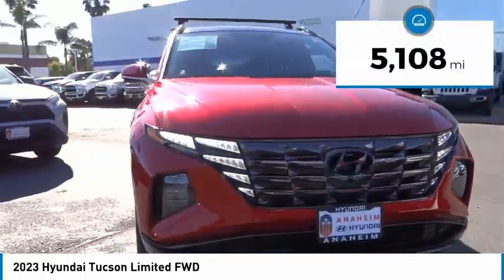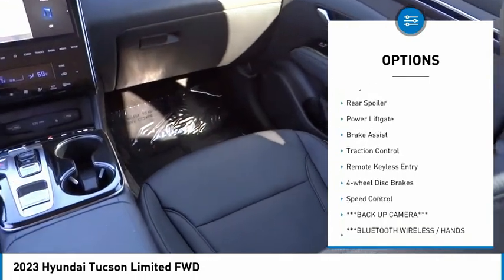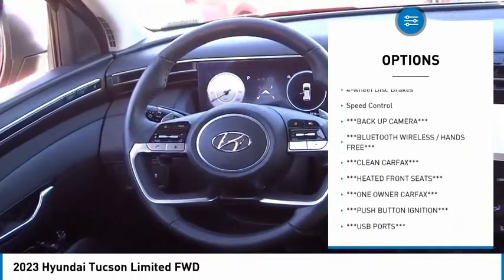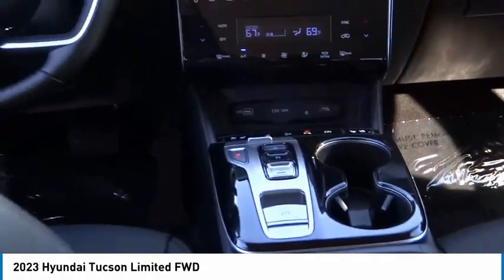This vehicle has less than 6,000 miles. Here are some of this vehicle's great options: rain-sensing wipers, electronic stability control, alloy wheels, rear spoiler, power lift gate, brake assist, traction control, remote keyless entry, four-wheel disc brakes, and speed control.